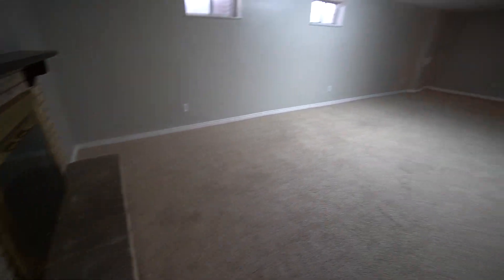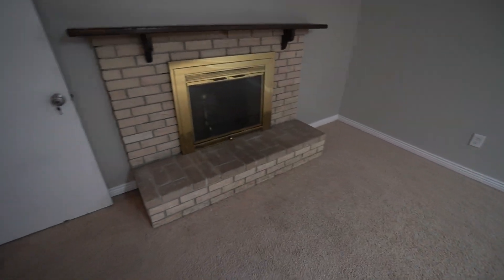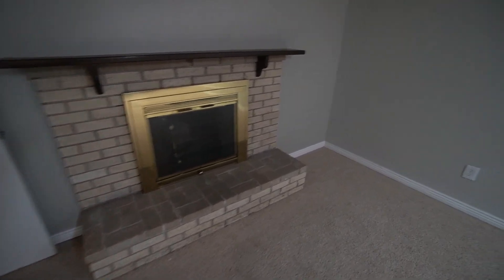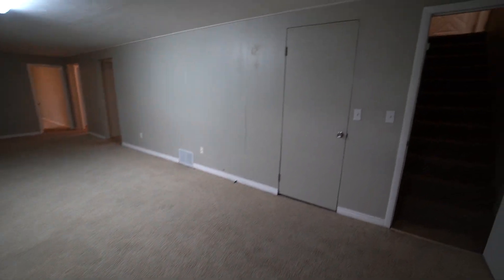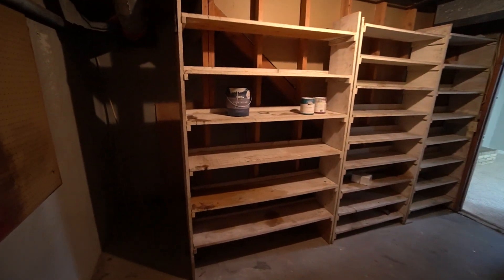As we first walk in, we have a really good-sized room here. Lots of room for furniture — your couches, TV, entertainment centers. You have a nice decorative fireplace right on that wall. And off of this room, we have a lot of storage space. We've got the furnace and the water heater, some storage right there, lots of shelves for storage, and then underneath the stairs as well.